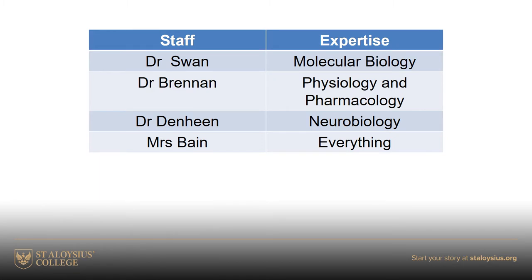I'm sure all of you are very aware of who the staff are in the department — myself, Dr Brennan, Dr Denhain, and our technician Mrs Bain. Some of you may just have arrived at the college, so welcome, and really this next slide is for you.